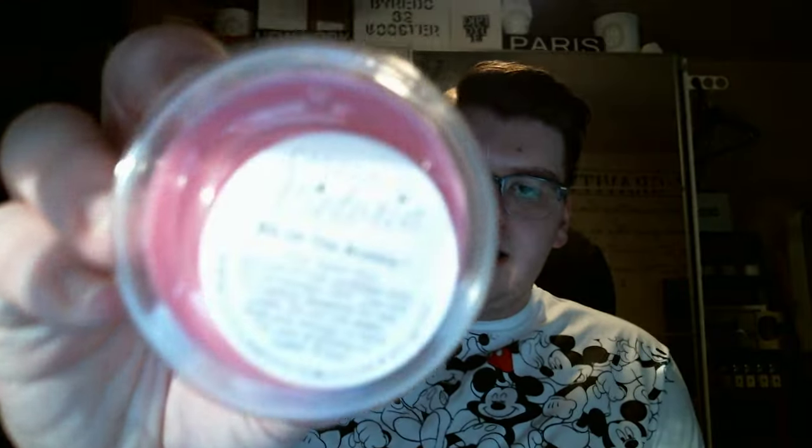And then the last one is Bit of the Bubbly. I had to look this one up too — this is orange and cognac, like an alcoholy orange. It smells really good, but I wouldn't get this in a candle or anything. It's nothing I love, so anyway.